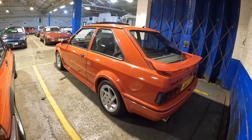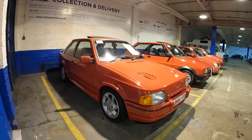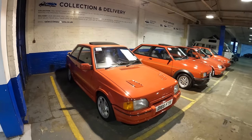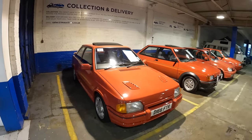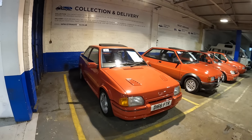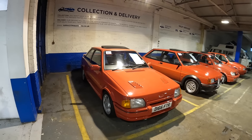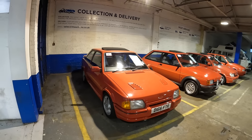Overall, I don't think that is a bad example of an Escort RS Turbo. It could do with a bit more work to get it to show condition, but it'd make a nice project for someone. The estimate here at Letchworth Motor Auctions is £12,000 to £15,000.